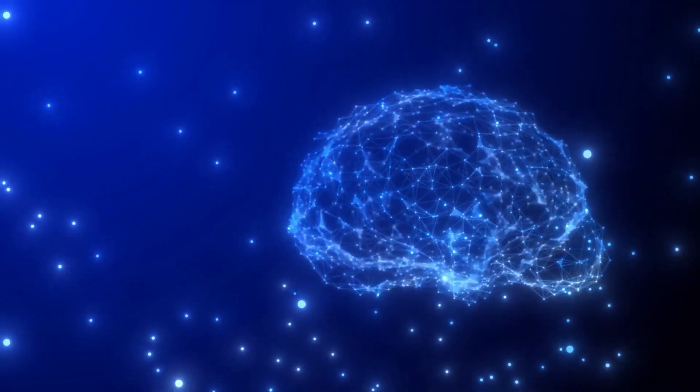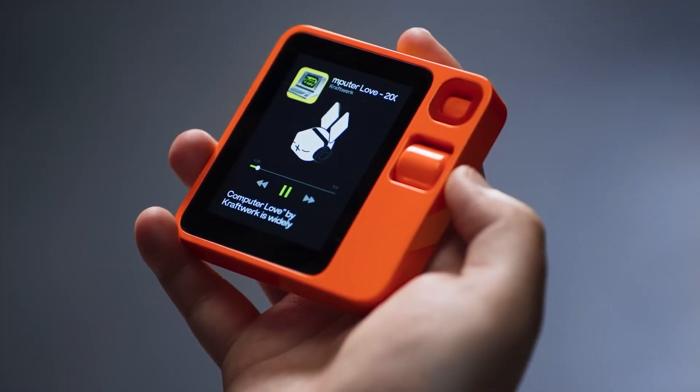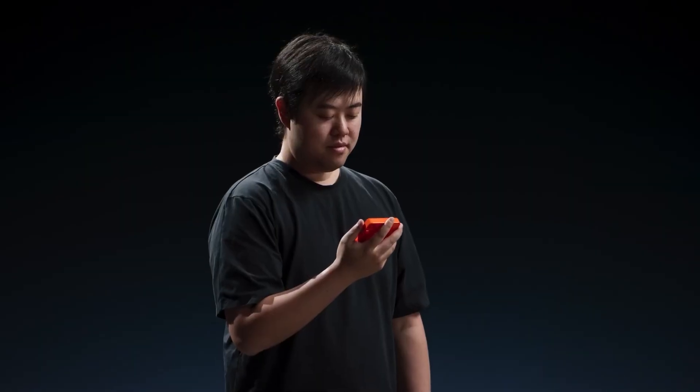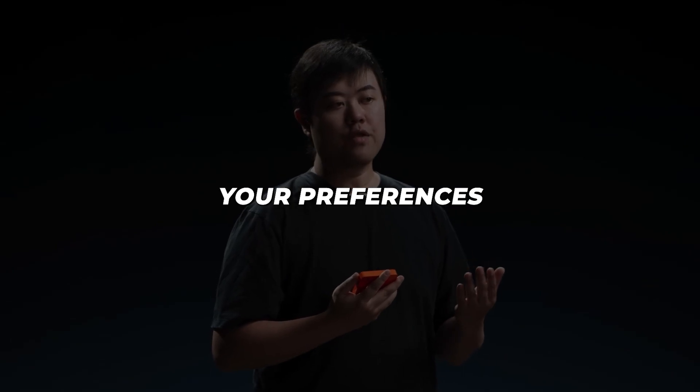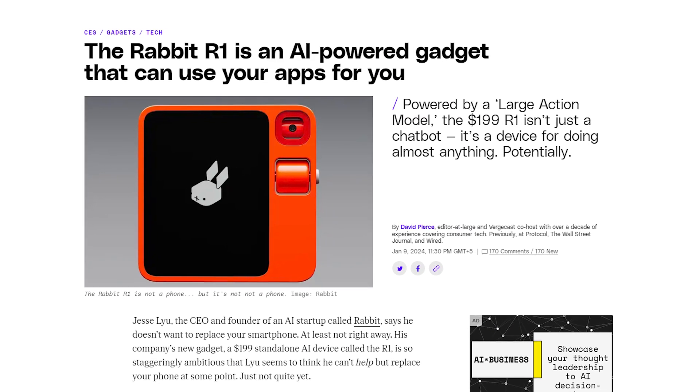Powered by Rabbit's groundbreaking large action model AI, the R1 can book rides, play music, order food, control smart home devices, and so much more. It learns your preferences over time to become more personalized. How crazy and impressive is that?